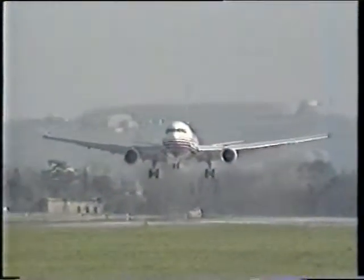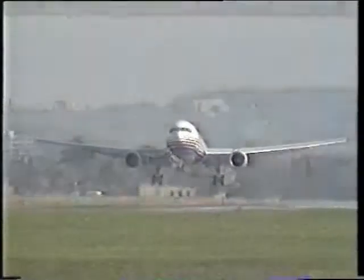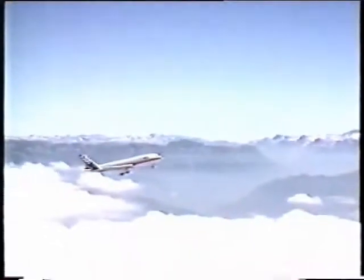Digital fly-by-wire roll control on all today's big twins. Automatic computer-controlled landing in the worst of weather — every day, worldwide, for over 20 years. Every step proved by testing.